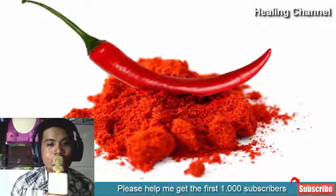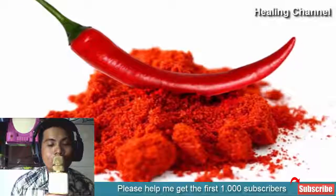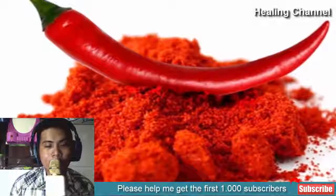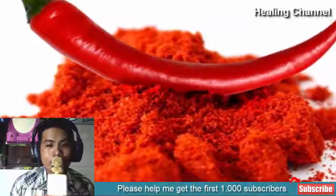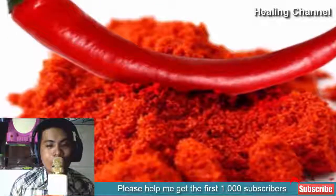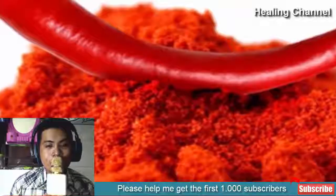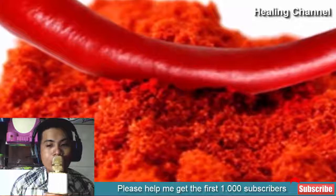5. Consume cayenne pepper. Cayenne pepper is very helpful in regulating saliva production, thereby removing the dryness from your mouth comfortably. It is also helpful in differentiating different types of taste flavors like sweet, sour, bitter, and salty. You only need to rub a pinch of cayenne pepper with a wet finger on your tongue, as it will enable your salivary glands to produce more saliva, making you free from dry mouth. You can also add its powder to your salad or soup for the same benefits.